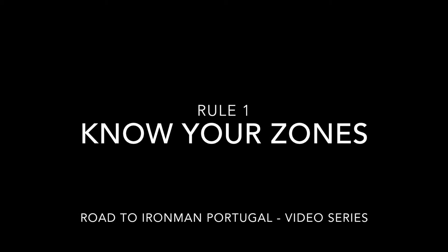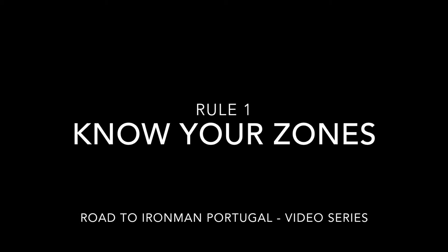Hello guys and welcome back to Road to Ironman Portugal day two. On today's video I want to talk about three ways how to bring your heart rate zone down while you're running. So rule number one: know your heart rate zones.